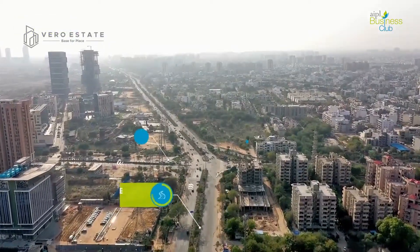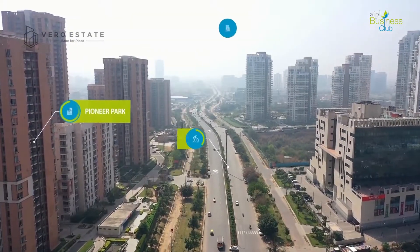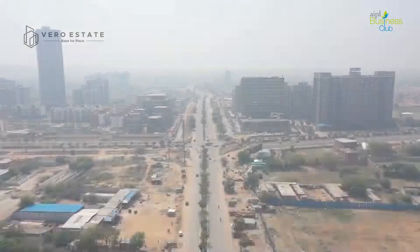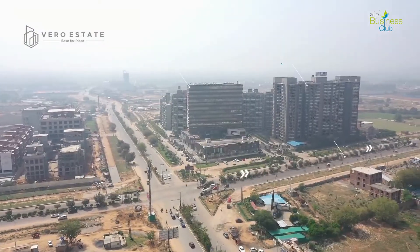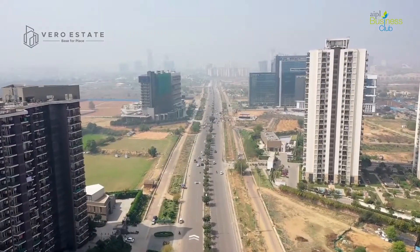Strategically located on the intersection of 84-metre and 24-metre-wide roads at Sector 62 of Golf Course Extension Road, Gurugram, AIPL Business Club is surrounded by high-growth corridors and ensures smooth connectivity.